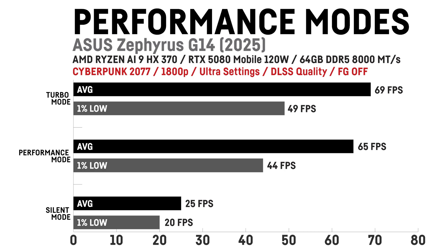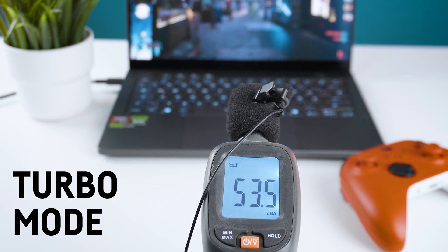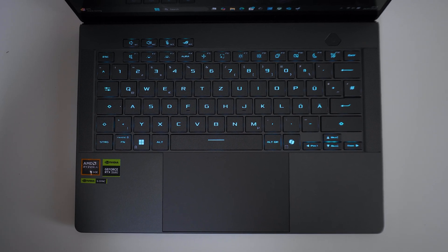In silent mode, for Cyberpunk 2077 with ultra settings at 1800p the performance drop was so significant it became unplayable, while at 1200p with only high settings the difference was much smaller. You can hear the fan noise across the three performance modes. However, the fans actually turn off on lighter tasks and idle in silent mode. On turbo mode the fans slightly pulsate on idle, and the laptop gets super hot above the keyboard while gaming — above 52 degrees Celsius.